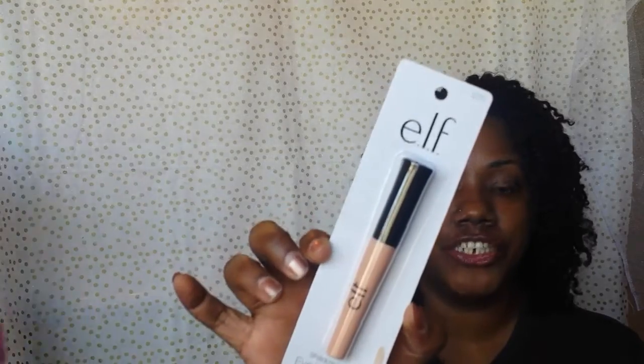I also have this ELF Blending Brush — it says it's new. I'm not sure if I have this one or not, but I do pick up a lot of ELF brushes because they work really nicely — the studio brushes work really well. Then I picked up a re-up of the Shadow Lock Eyelid Primer in the color Sheer. I really like this primer a lot and it's only $1.